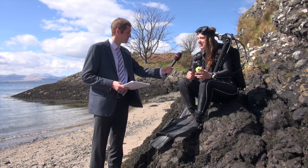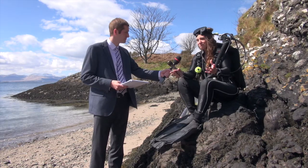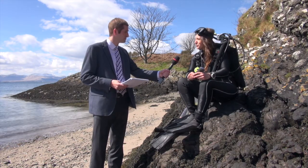Rachel, what is scientific diving? Scientific diving is science done underwater, whilst diving.